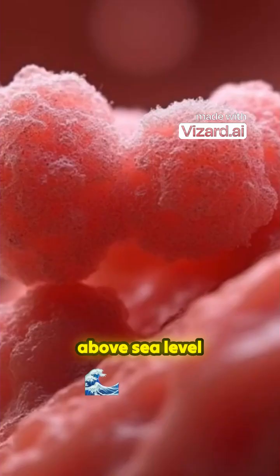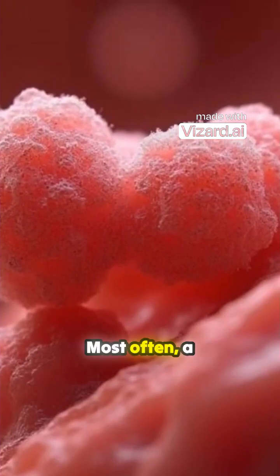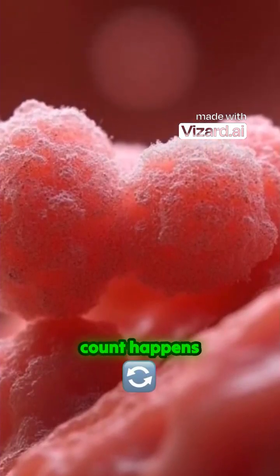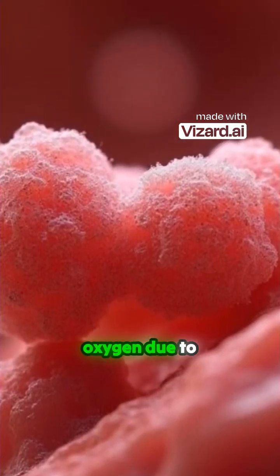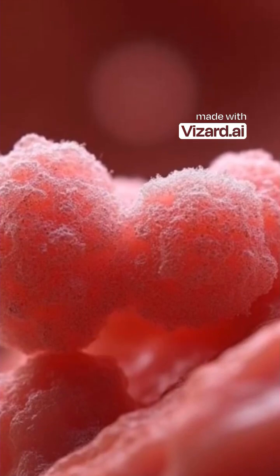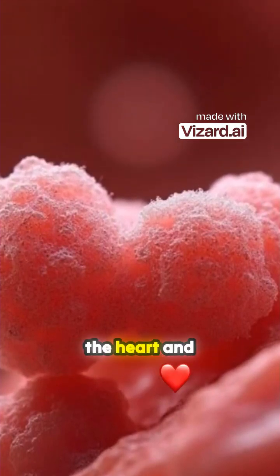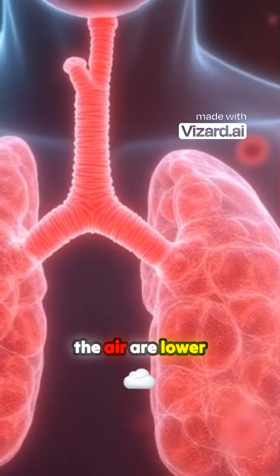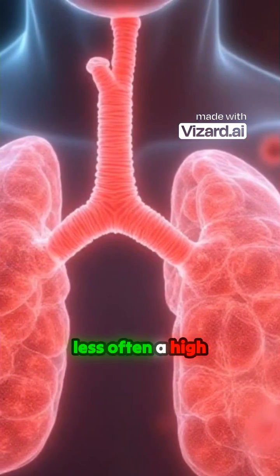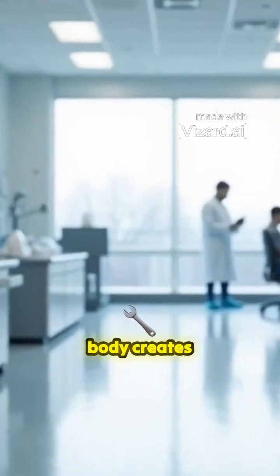Other factors that can affect hemoglobin count include the time of day, how hydrated you are, and how high above sea level you are. According to Mayo Clinic, most often a high hemoglobin count happens when the body needs more oxygen — such as from smoking tobacco, which can lessen blood flow and cause less oxygen to reach the heart and lungs, or from living at high altitudes where oxygen levels in the air are lower.